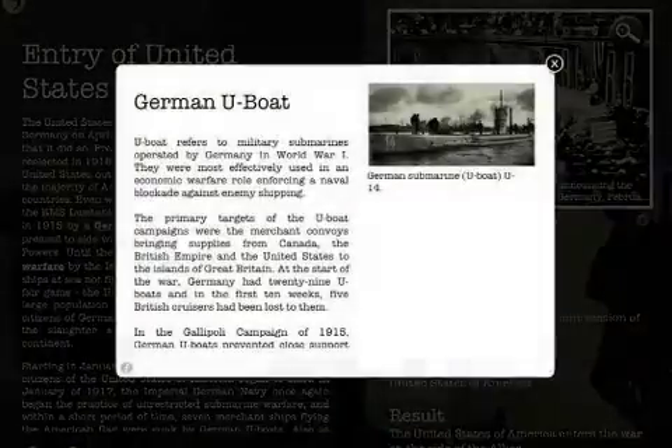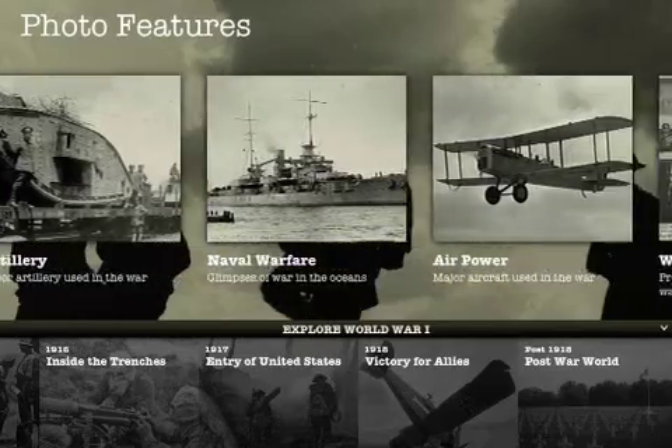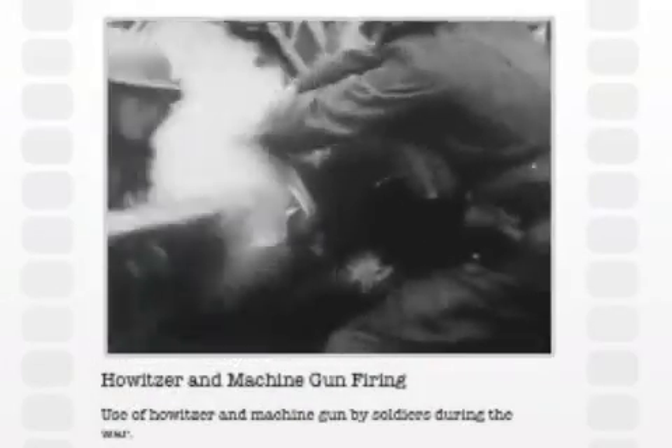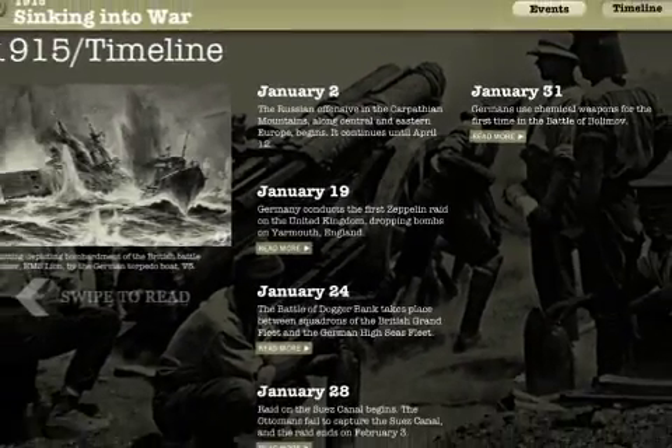With rare photos, videos, audio, interactive timelines, and articles covering all the major battles and events, and leaders of the First World War in detail, this iPad app is a must-have for anyone interested in World War I history.